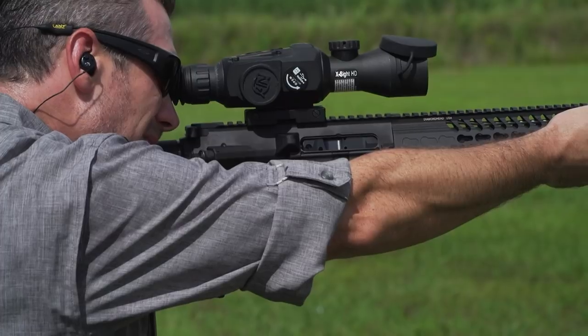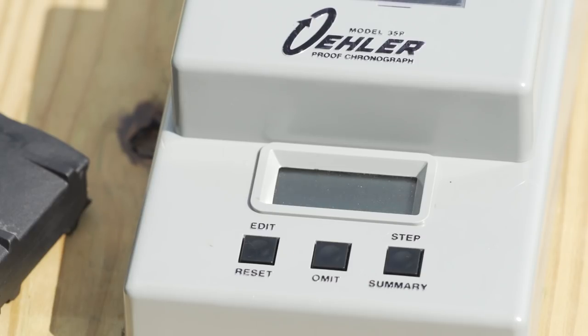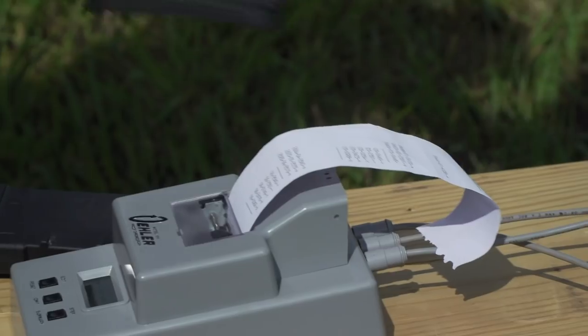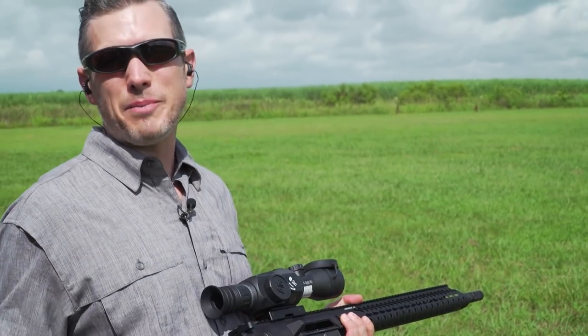2540, 2533, and 2519. That's really consistent. We're averaging right around 2530 — about a hundred feet per second difference.